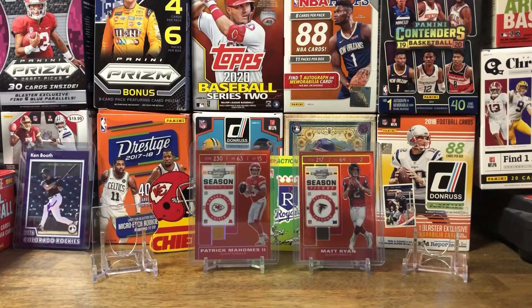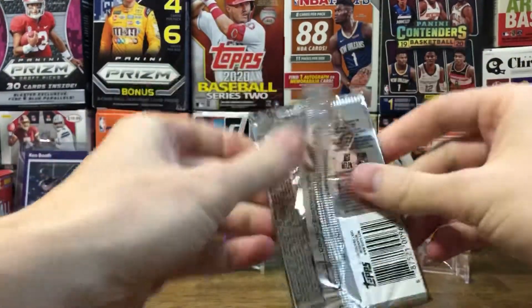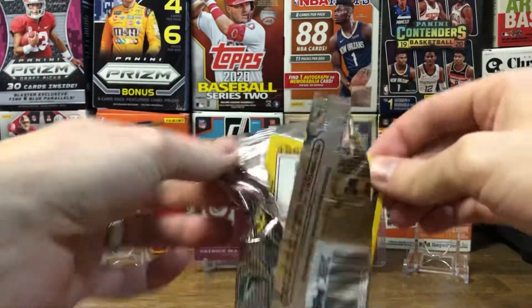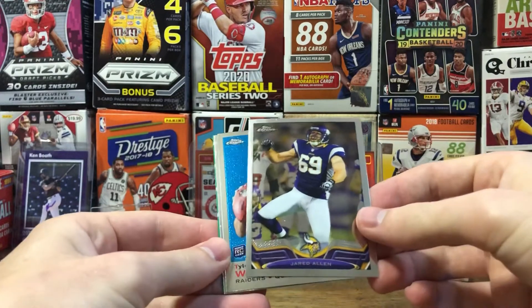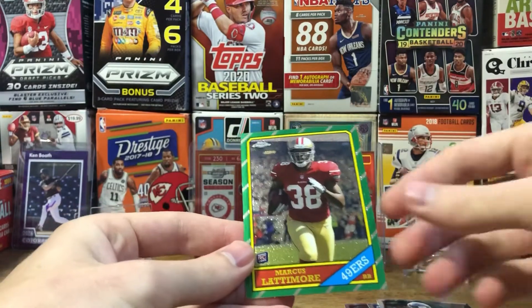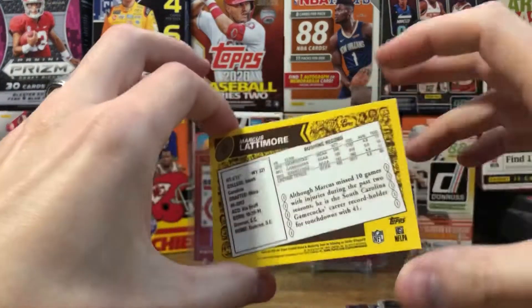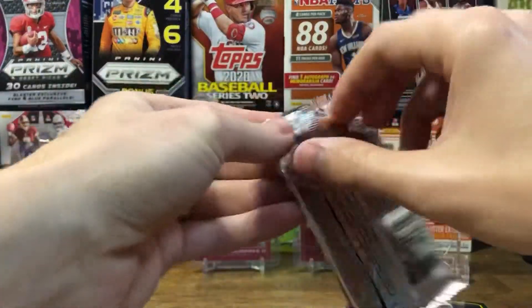That's all I have for mail day. I'll have to reach out to that person about the Darius Leonard, hopefully they'll fix it. Let's get ripping these hobby packs — I got three of them. Hopefully get some Chiefs for the PC and maybe some of the top rookies. Pack one: Jared Allen, a throwback rookie of Tyler Wilson, Ace Sanders, and a Marshawn Lattimore rookie card throwback — that's pretty cool looking, though not numbered.